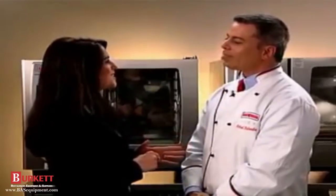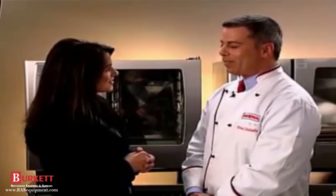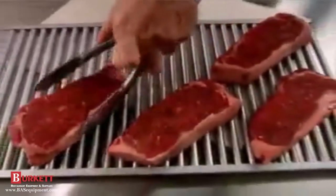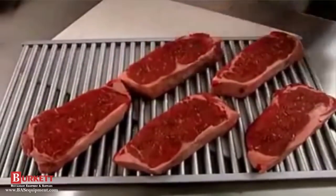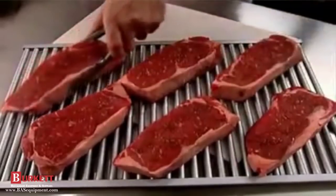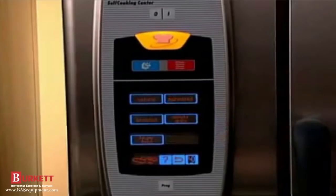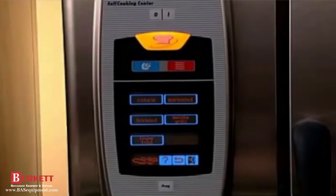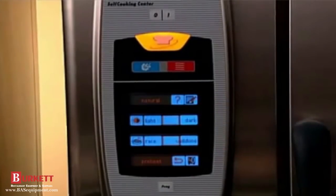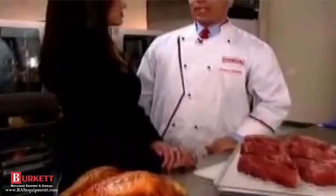Can you actually grill steaks in the Self-Cooking Center? Absolutely. To apply perfect grill marks, we're using the Rational Combi Grill. Just place the steaks on the grill — it doesn't matter if you have one steak or a full load. Press the button for steaks, and the Self-Cooking Center asks whether you want to grill natural or marinated steaks. Select natural, and it comes up with the recommended preset and we're ready to go.